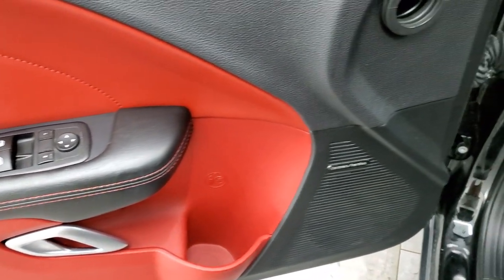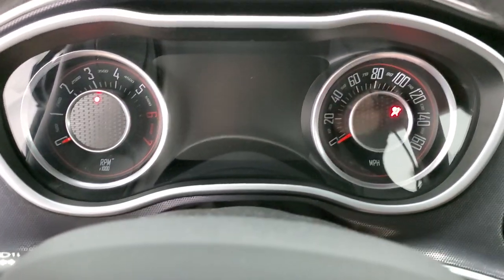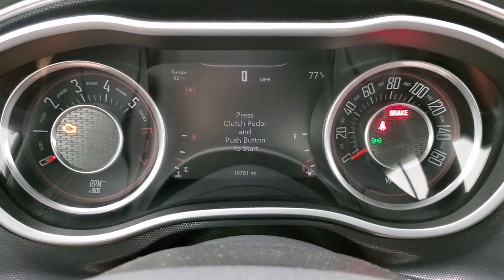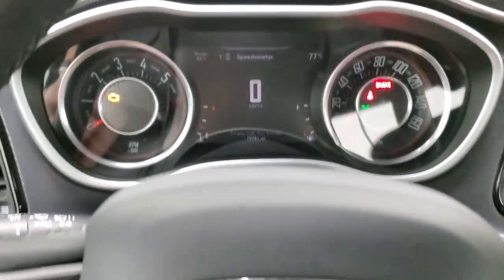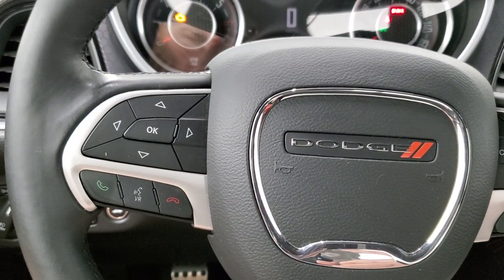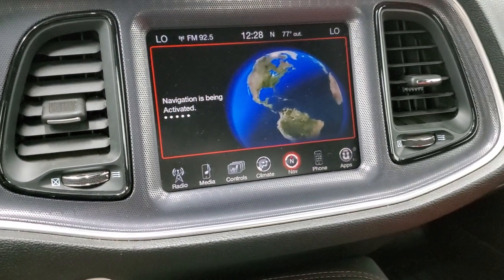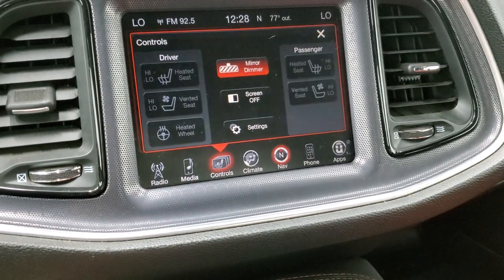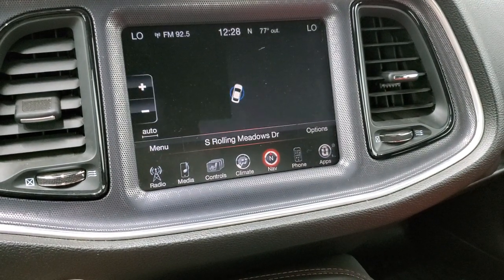Power windows, power locks, power mirrors. The Harman Kardon sound system and auto headlamps are included. This car has 19,781 miles. You get the 7 inch LCD display that's fully configurable with a digital speedometer. This one comes with the heated leather-wrap steering wheel, cruise controls on the right, Bluetooth and information center controls on the left, and audio controls on the back of the steering wheel. This one comes with the 8.4 3C radio, where you can also access heated and cooled seat buttons, heated steering wheel, and the factory navigation system.